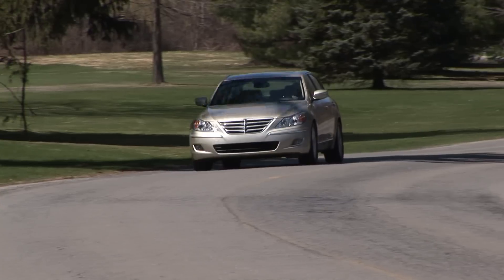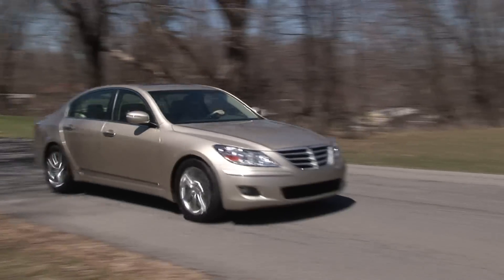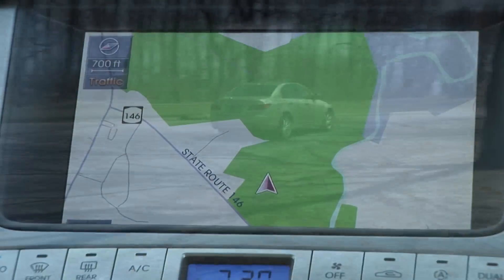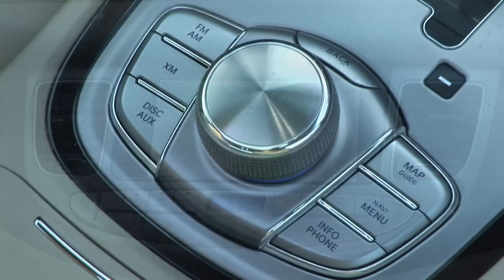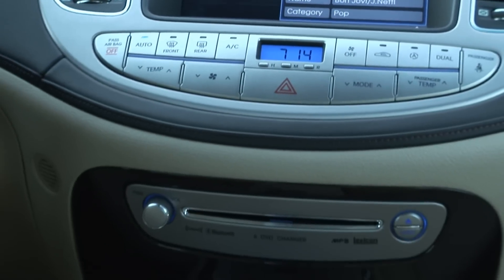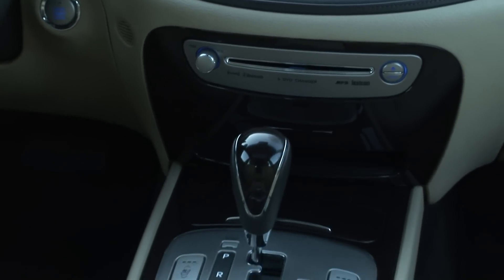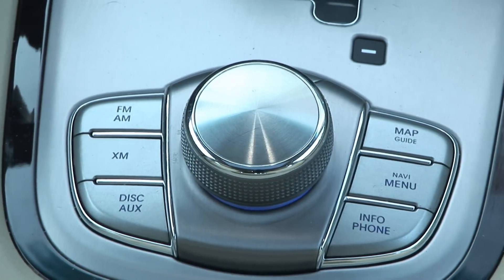Highway travel is quiet and first-class comfortable, without ever wondering if you'll have enough to get around that tractor-trailer. The optional tech package features the best navigation I've ever used, with very specific direction cues and brilliant mapping – and using it is easy too. Compare this to the MMI system in an Audi, for instance, and it's like the difference between a PS3 and an Atari.